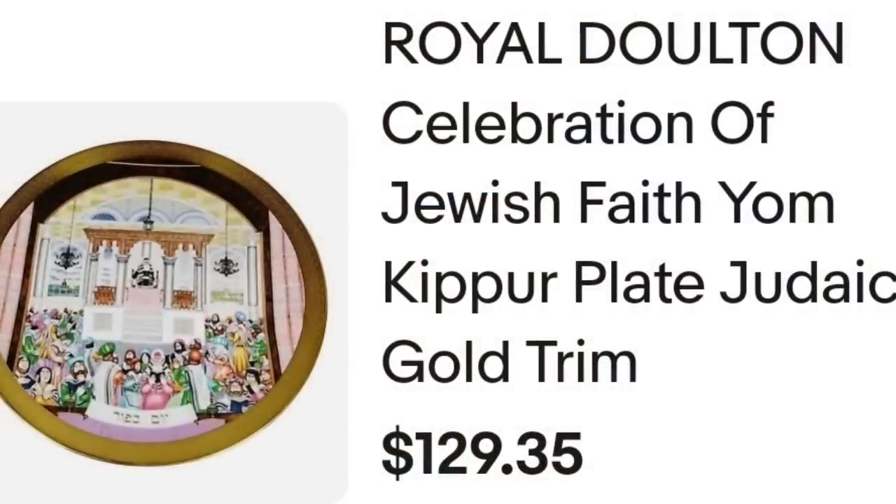Up next is a plate. I actually had four of these — three have sold, and the other one sold quite a bit higher than this one. This is a plate celebrating the Jewish faith. Keep an eye out for those religious items because a lot of them can be very very valuable. This is a Royal Doulton Celebration of Jewish Faith Yom Kippur plate. I did put 'Judaic gold trim.' This one sold for a best offer of $100 plus the buyer paid shipping. They were $119.65 all in. I paid about $20, so it's about a $60 profit, and it did take about six to eight months to sell.